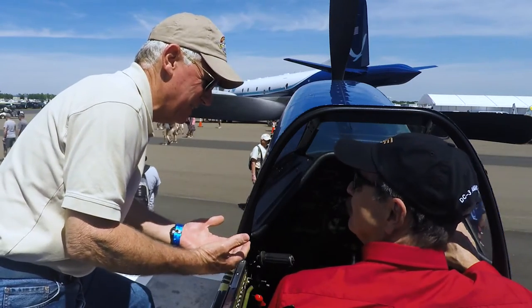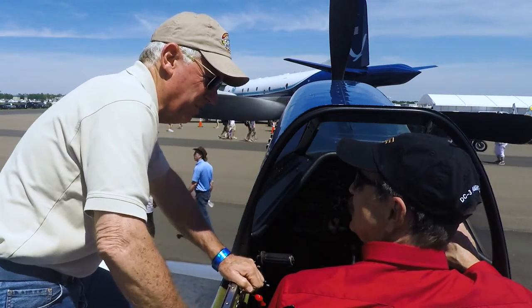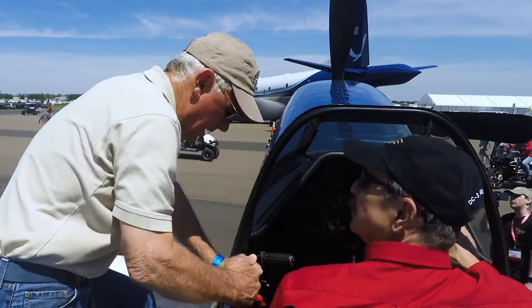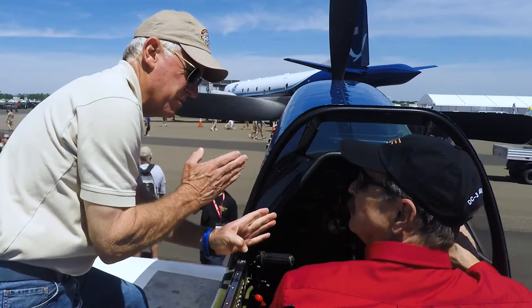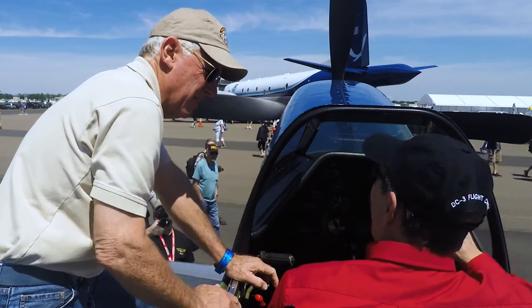Stall speed is in the 75–78 knot range, top end 440. Remember you're going to have to use the elevator trim quite a bit, and also the rudder trim. The vertical stabilizer is not at zero angle — it has an offset.